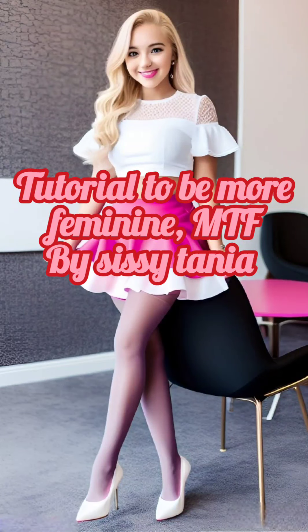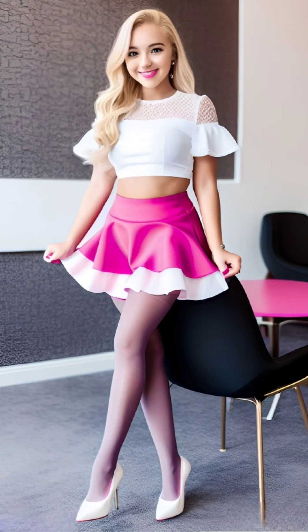Tutorial to be more feminine, MTF, by Sissy Tanya. Synopsis: Embracing Femininity — a guide to dressing, behaving, walking, and speaking in a feminine manner — is a comprehensive tutorial designed to help individuals explore and express their feminine side.